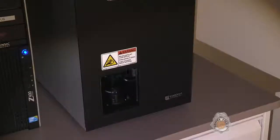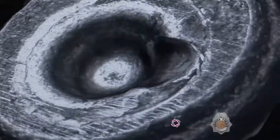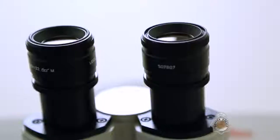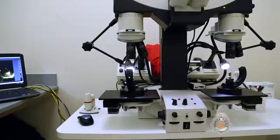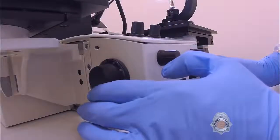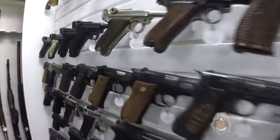The firearms and tool mark unit also utilizes the National Integrated Ballistic Information Network, or NIBIN, database. NIBIN captures digital images and 3D renderings of unique marks on fired cartridge cases recovered from crime scenes or test-fired on the forensic firearms range. It compares these images to others in the NIBIN database to see if they match any previous shooting incidents. Any potential associations are confirmed via traditional microscopic comparisons using the Leica comparison microscope, which allows side-by-side comparison of evidence at up to 60 times magnification.